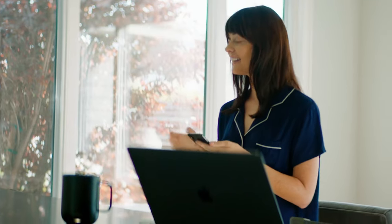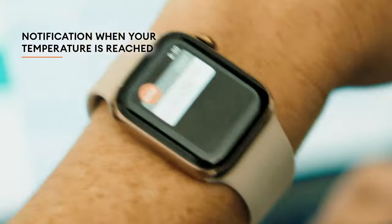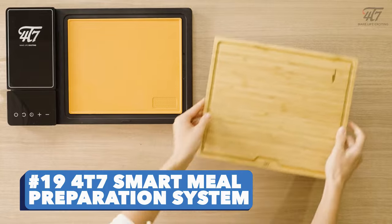Number eighteen: Ember Temperature Control Smart Mug. It is safe to say that most of us love coffee, but how about having a mug that can keep your drink at the perfect temperature for up to two hours?